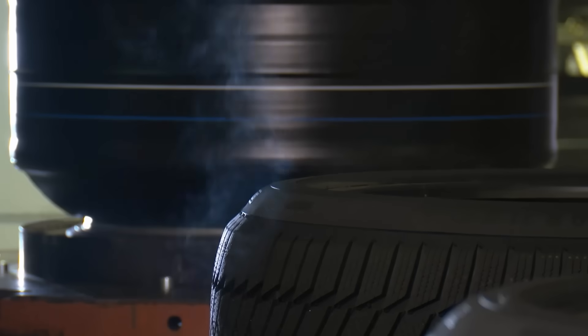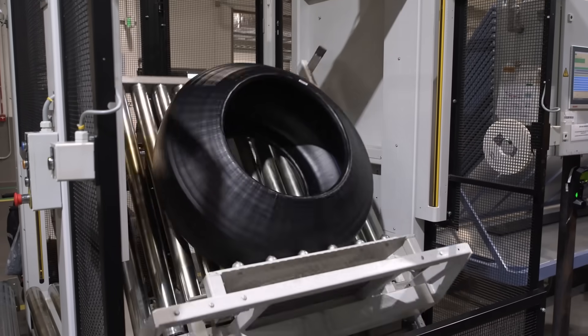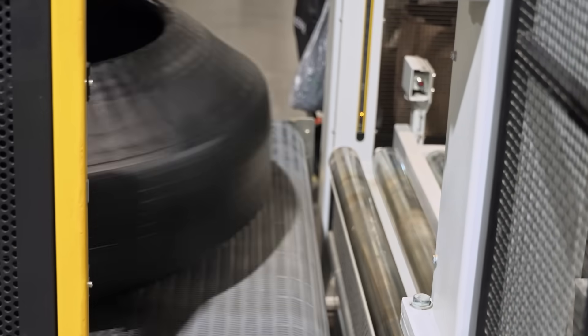Continental Tire has already successfully manufactured tires where the tread is 100% made out of dandelion natural rubber. The company is now working on how to industrialize this process for a bigger market.